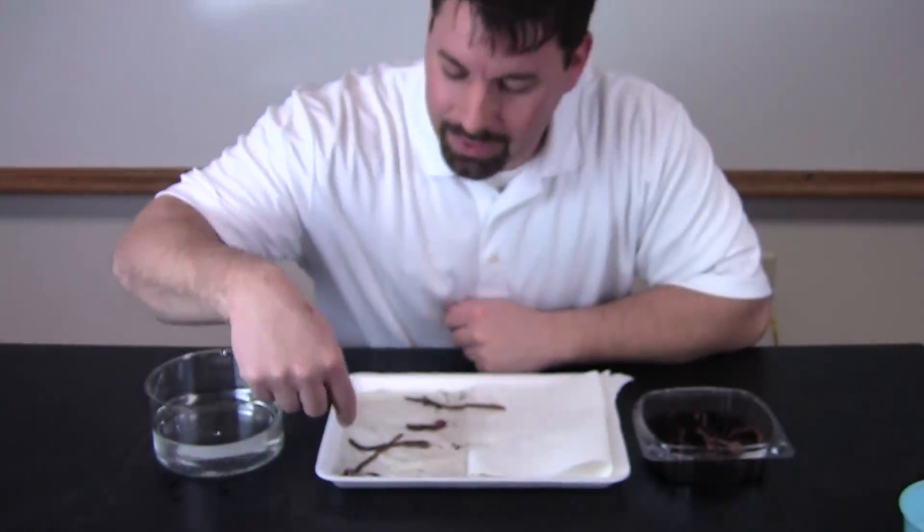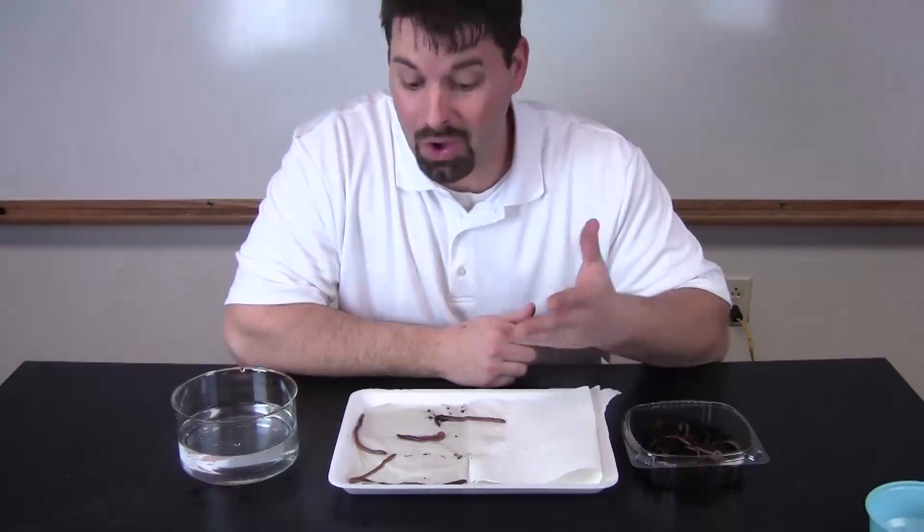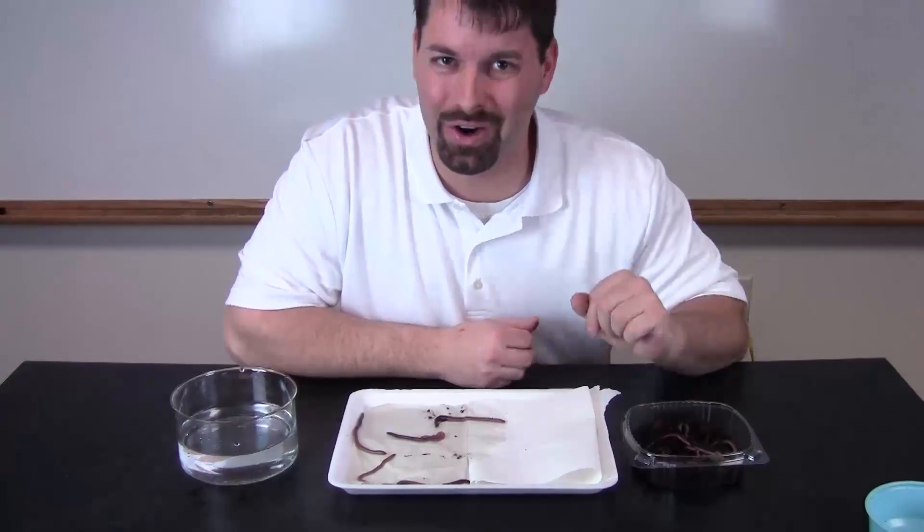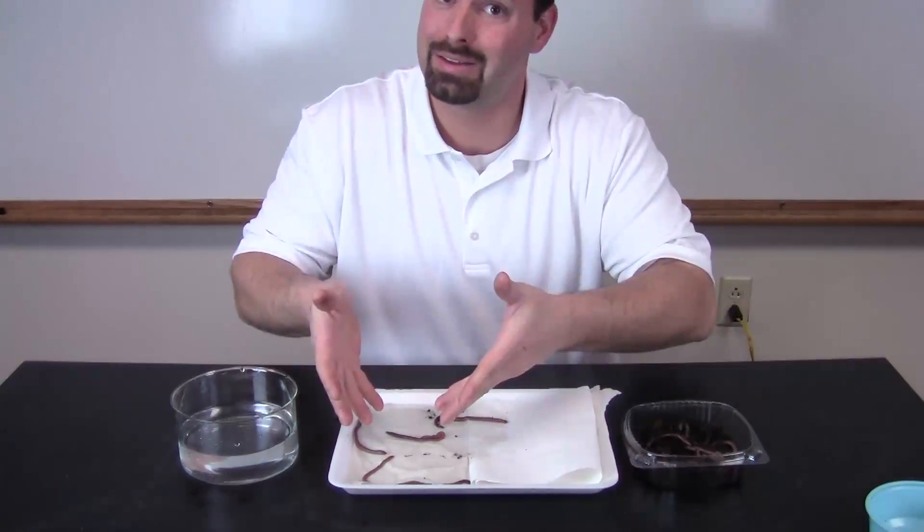Some of them even look like they are trying to tuck under the paper towel. All plants and animals like to live where the conditions are just right for them, just like these earthworms. Don't forget to check out our links in our video description. Science is so cool. Thanks for watching.